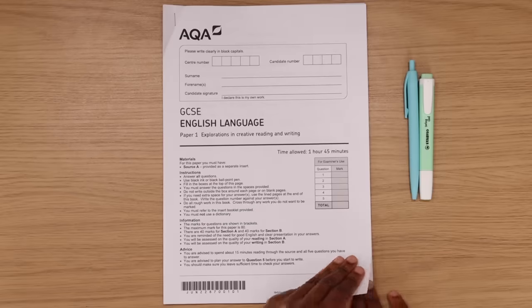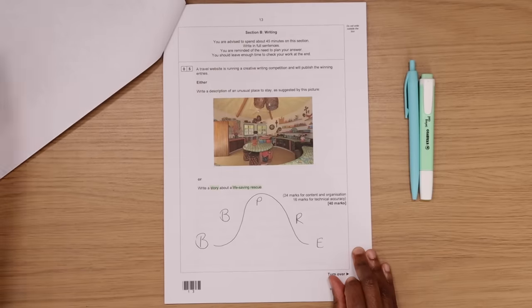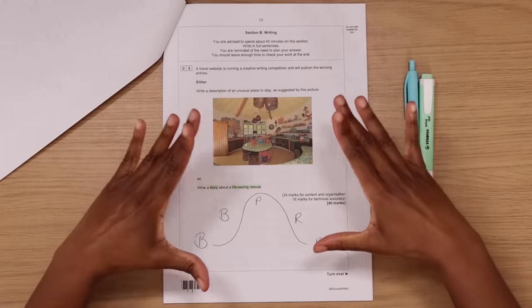What I want to do now is show you a model response I've prepared for the story question about a life-saving rescue. If you want to access useful phrases, there is a download link where you can get the phrases I've used — with ambitious language and vocabulary for the beginning, build-up, problem, resolution, and ending paragraphs. Let's dive into this Grade 9 model response.